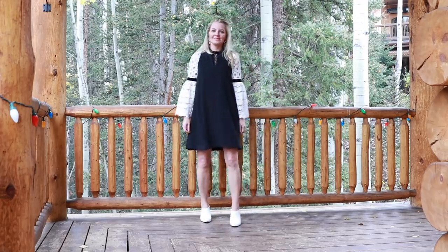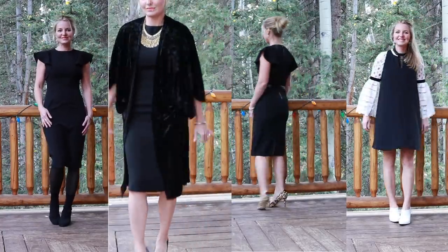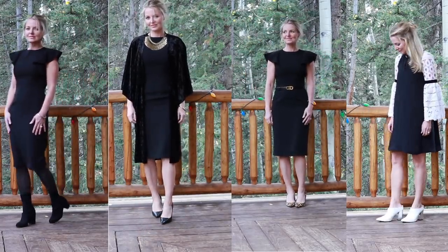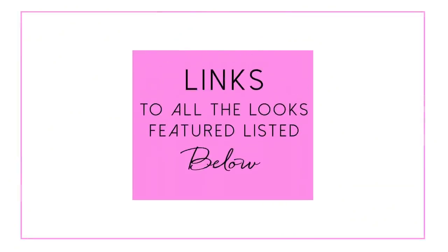I just want you to start thinking outside the style box and thinking about ways you can take your dresses and reinvent them — layer under them, over them, add an accessory, add a belt, change out the shoes, do the booties or the pumps. There are so many options and it's so fun to style the little black dress. That's one of the reasons why it is absolutely a basic piece you must have in your wardrobe. Let me know if you have any questions — I'll put links below to things I featured today.